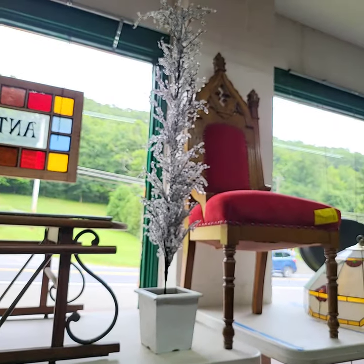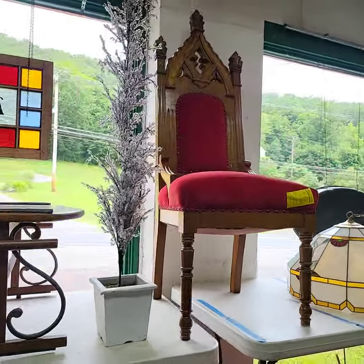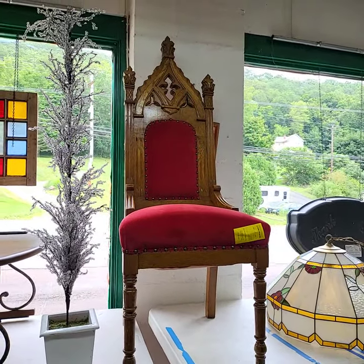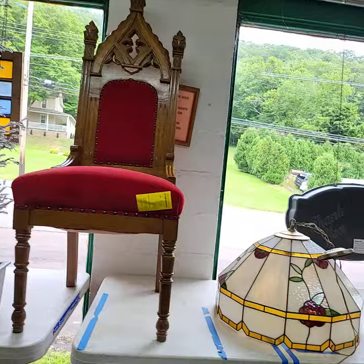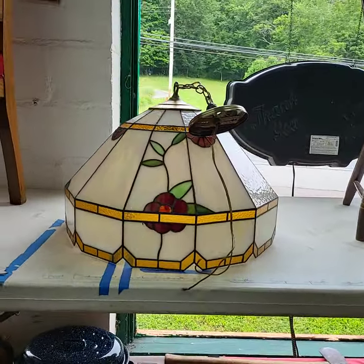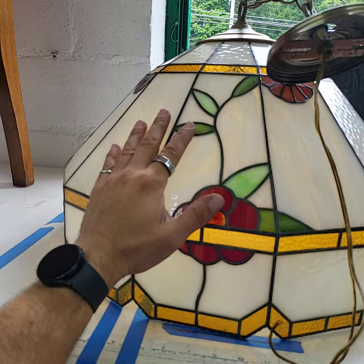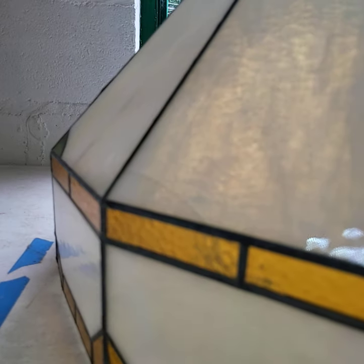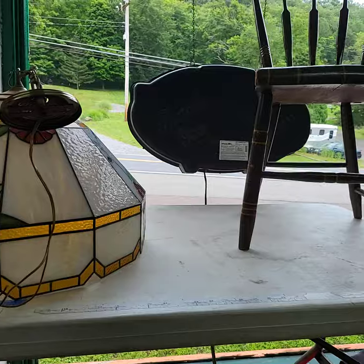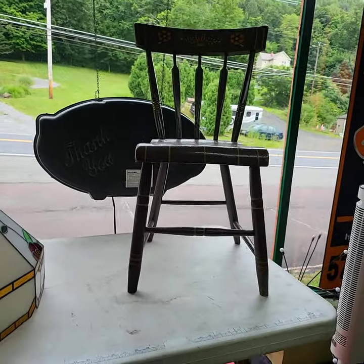Nice decorative beaded tree. Nice king chair — they're doing a lot of cool things with these now, repainting them and everything. This lamp is a very large size but does have one cracked pane — the crack is right there. Nice antique chair.